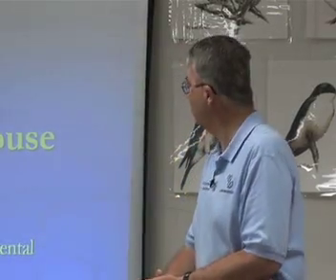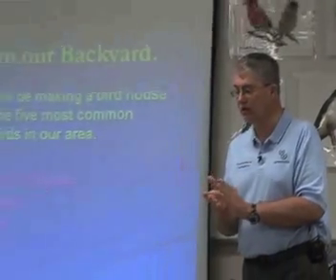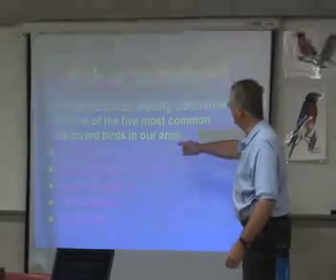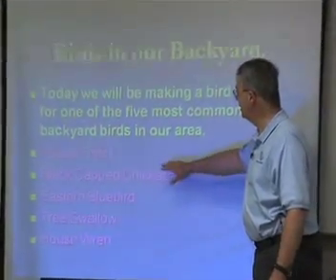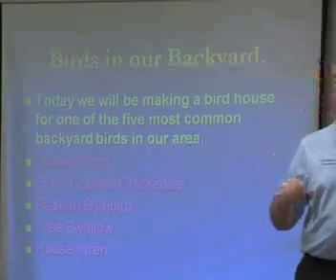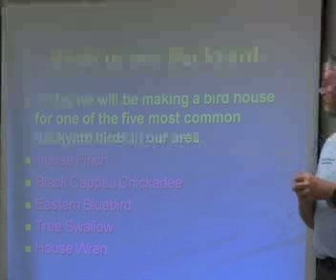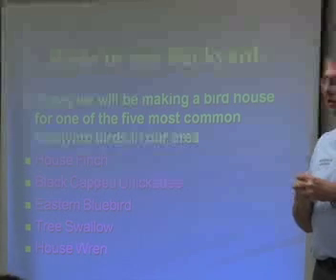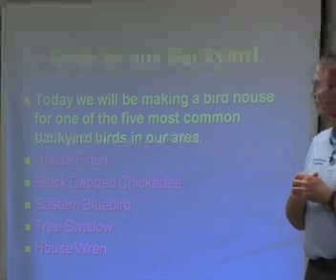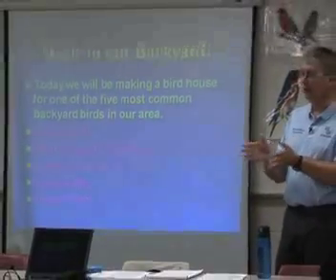Let's learn about some of the birds that use the bird houses we're going to be building. First we've got the house finch, then the black-capped chickadee, the eastern bluebird, the tree swallow, and the house wren. These are all songbirds that live in our area. They like to sing pretty songs and eat the seeds and bugs that live around here. We're hoping to attract them to our yard with a bird house.